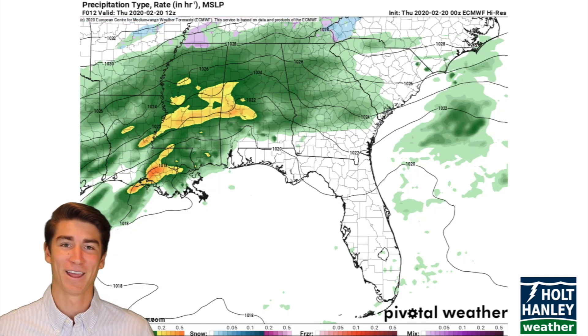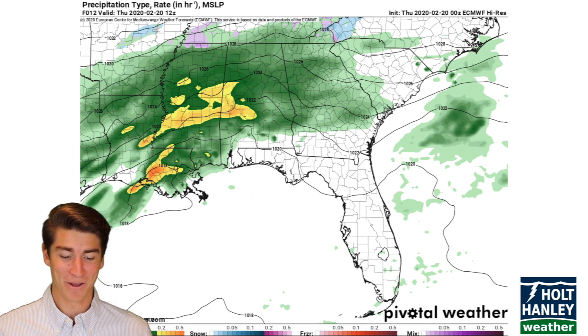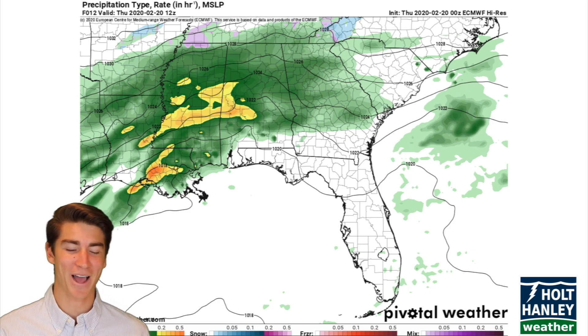It's pretty weird. Hopefully I haven't gotten too sciencey in this video, but it's just a weird storm, so I had to dive in and figure out why it was happening.